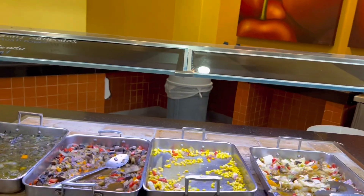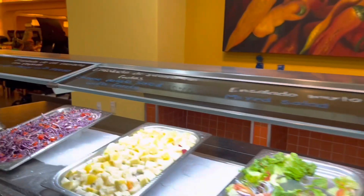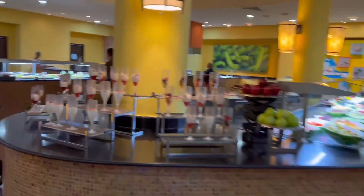Looks like the vegetarian station over here as well. So we'll see you in the next one, which will be breakfast.